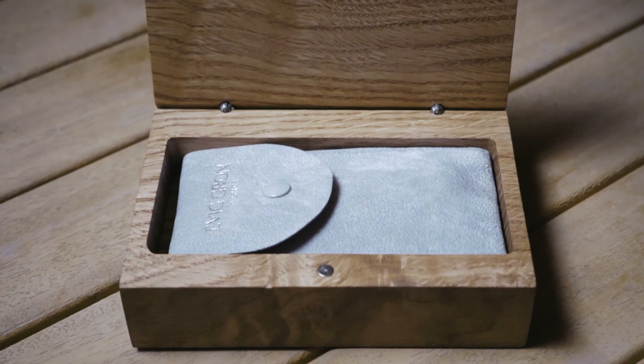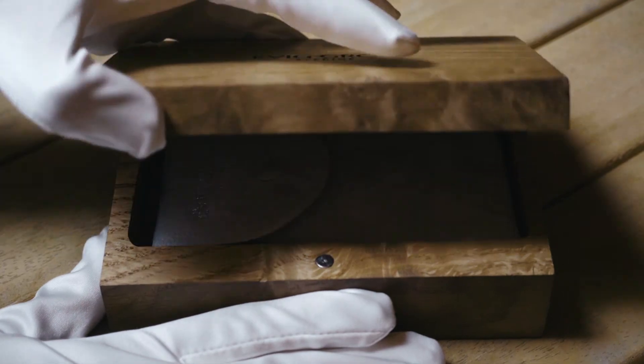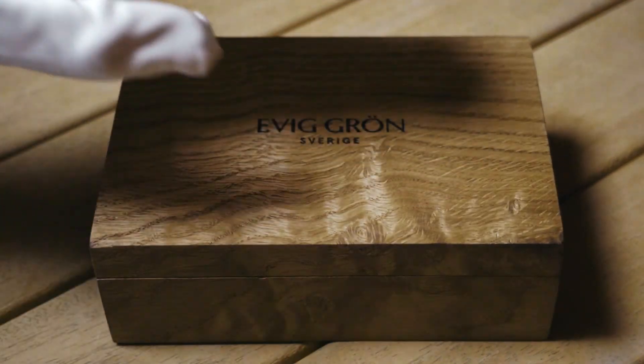Only when it meets both our quality and ethical standards may it bear our logo — not just as a seal of excellence, but as proof of our ethos. Thank you.